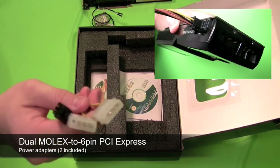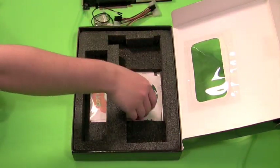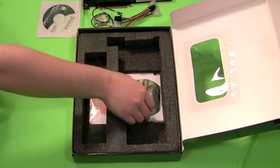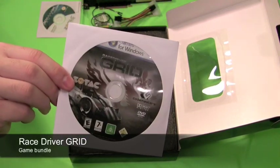Also included are two dual molex to 6-pin PCI Express power adapters, a full copy of 3D Mark Vantage Advanced Edition, and a full copy of Codemaster's Race Driver Grid racing game.